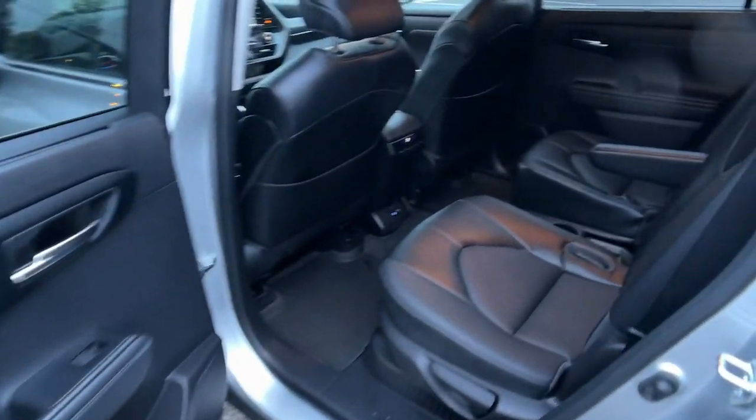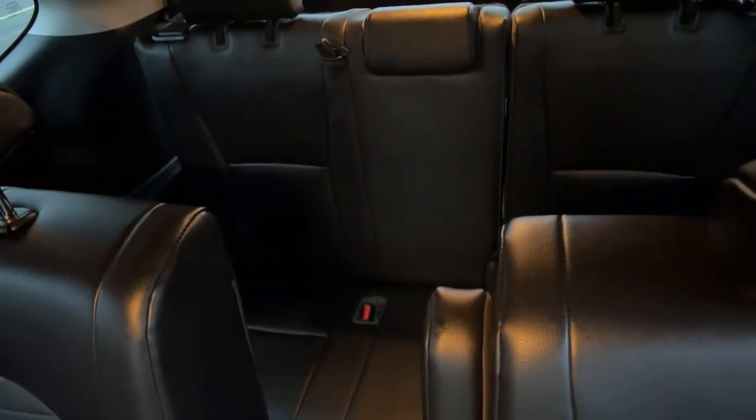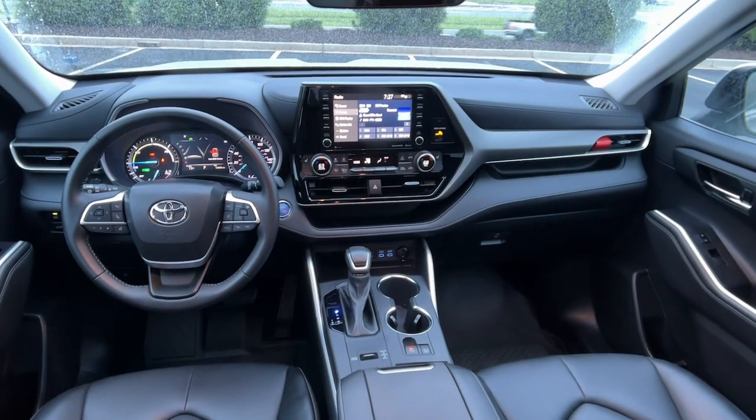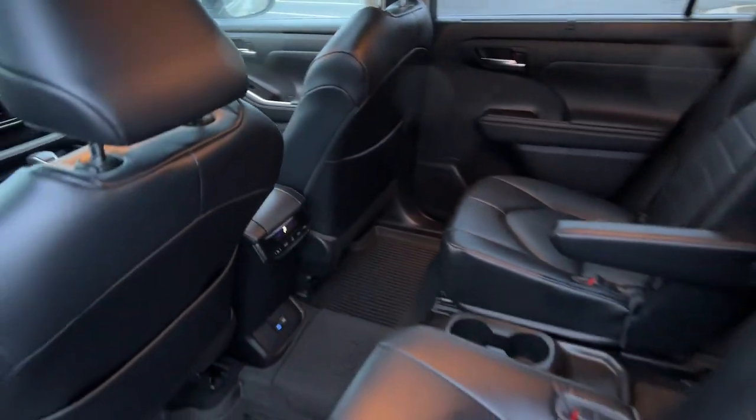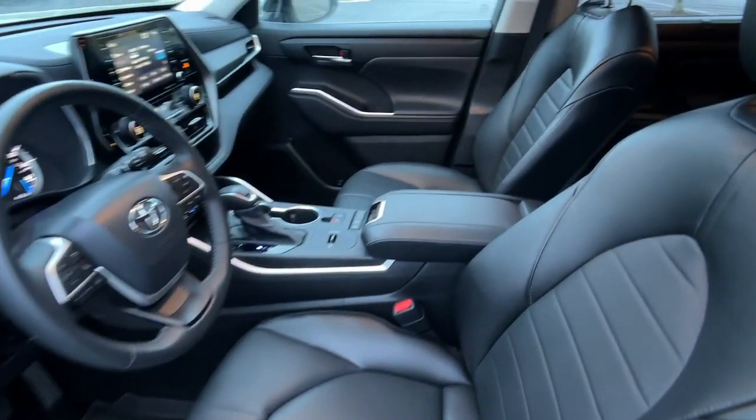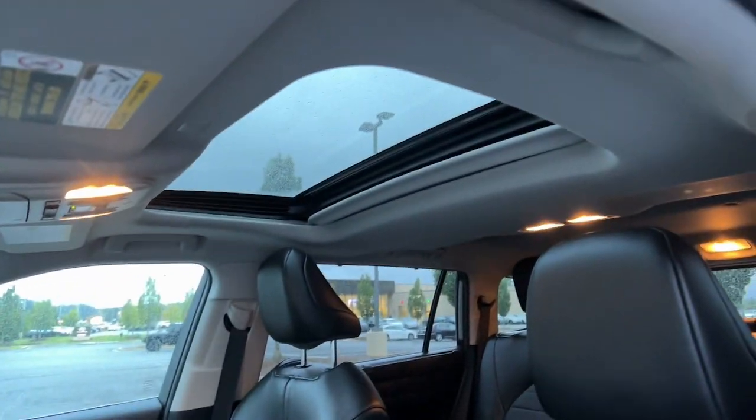These are just some of the great options this vehicle comes with: keyless entry, sun moonroof, fog lamps, power passenger seat, power liftgate, dual zone AC, aluminum wheels, heated front seat, third row seat, and electronic stability control.